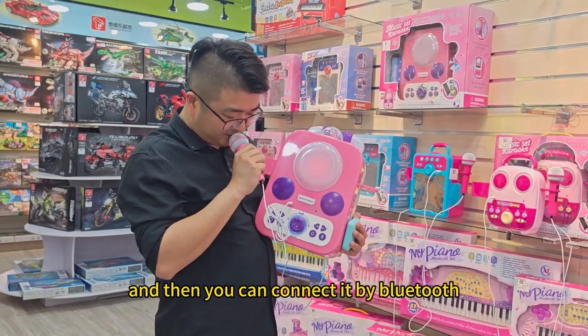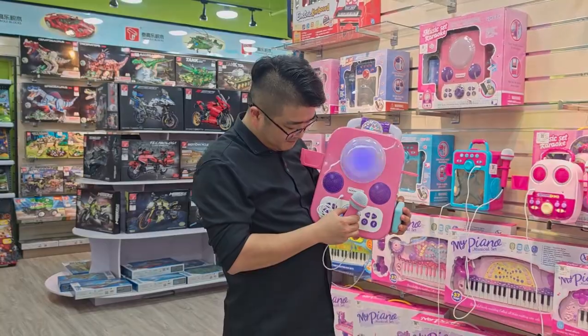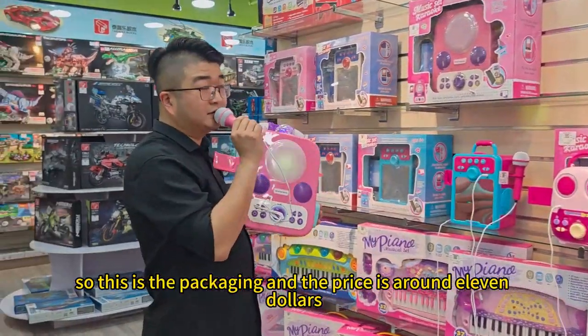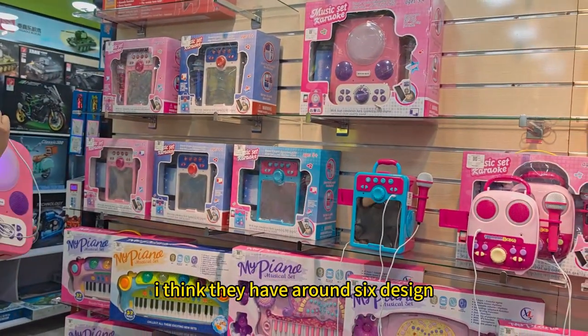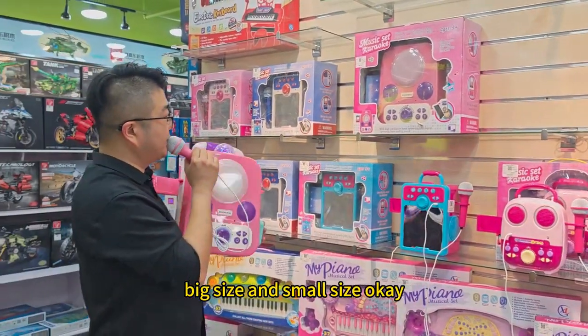So this is the packaging. The price is around $11 with this packaging. I think they have around six designs — big size and small size.